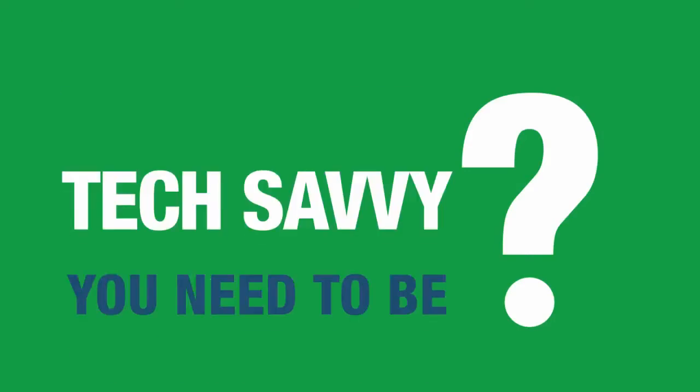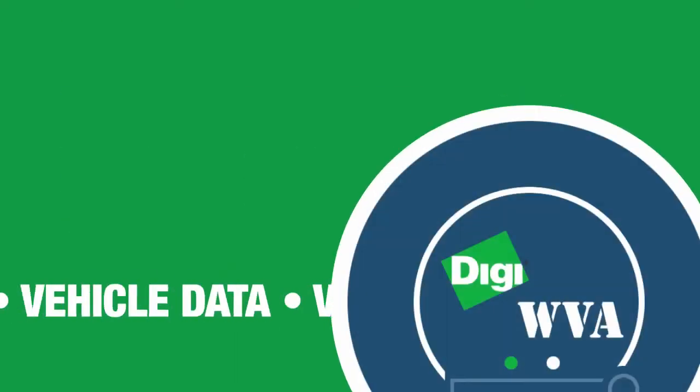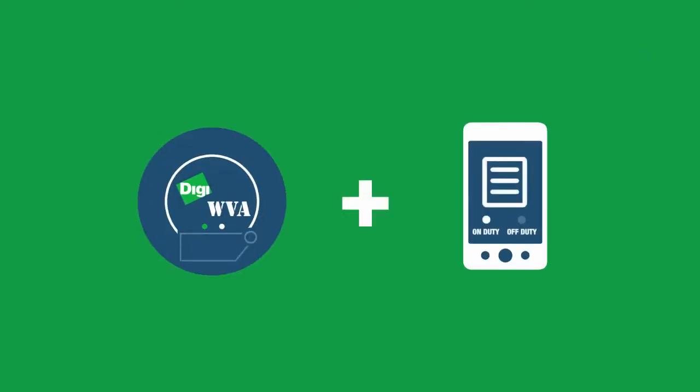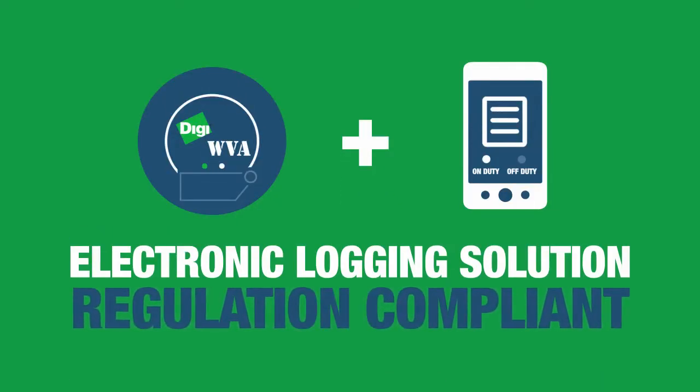Wondering how tech-savvy you need to be to integrate mobile applications? The WVA interprets the vehicle's data and makes it easily accessible for custom mobile applications. Best of all, electronic logging can now be done from the familiar yet powerful device in your pocket. Combining the WVA with an application to record the driver's hours of service creates a low-cost electronic logging solution that is compliant with new government regulations.